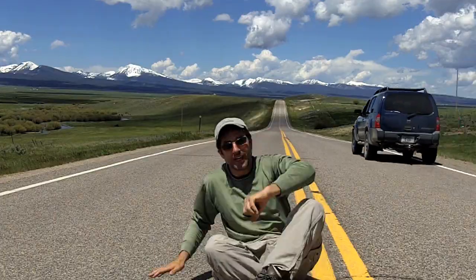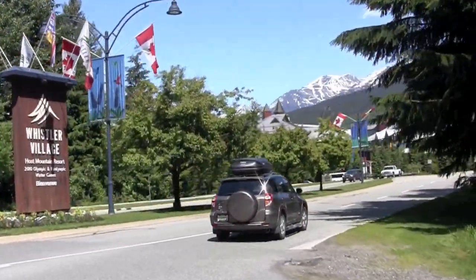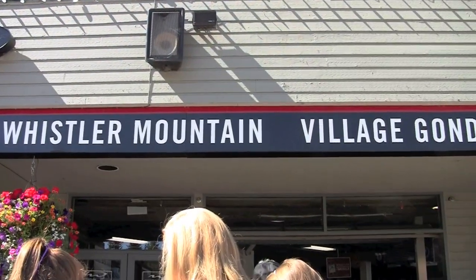Hi, I'm Mike and this is Mike's Road Trip. Hey guys, this is Kool. I'm heading up the Peak to Peak Gondola ride for some amazing views of Whistler Blackcomb.